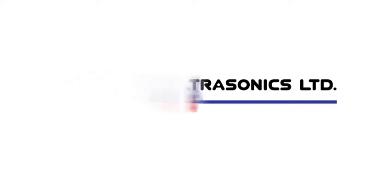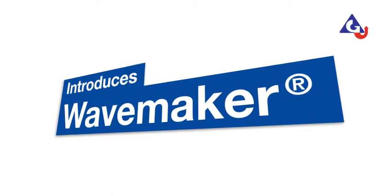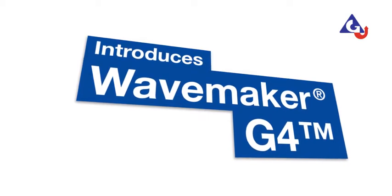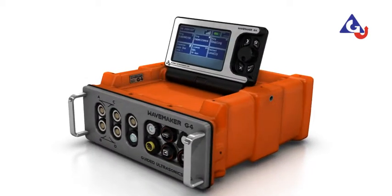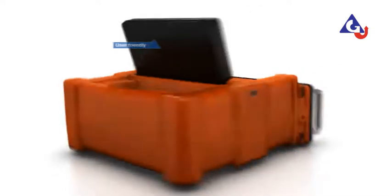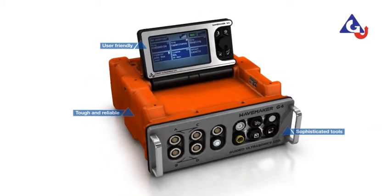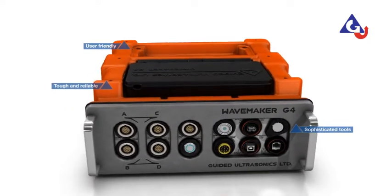Guided Ultrasonics Limited is pleased to introduce its new guided wave testing platform, the WaveMaker G4. This fourth generation of guided wave technology represents over 10 years of development and innovation by Guided Ultrasonics. The WaveMaker G4 is designed to be user-friendly, tough and reliable, with sophisticated tools offering the ultimate flexibility. Even in the most challenging environments, high performance is your target and our commitment.